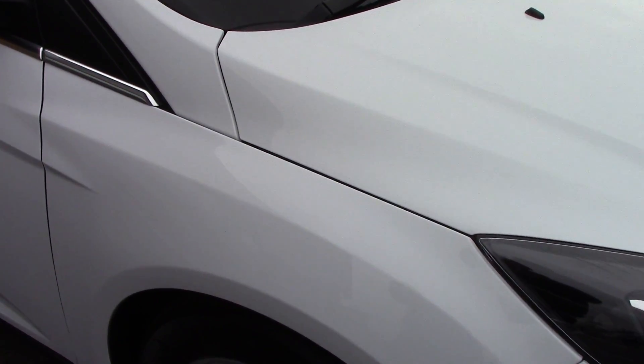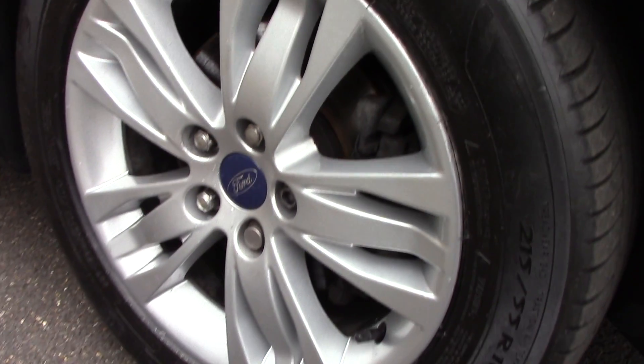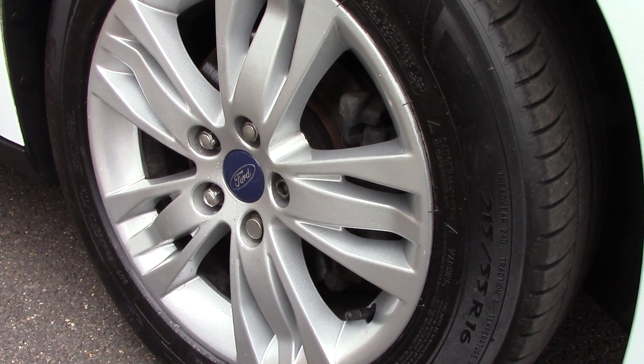This vehicle has had one private owner. Down here we can see the alloy wheels. Compared to a new tyre which is 8mm, these are 7mm on the front and 8mm on the rear.